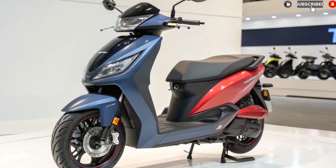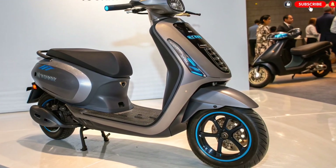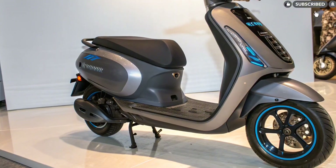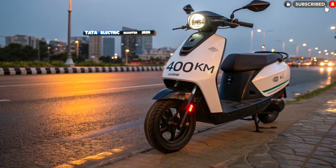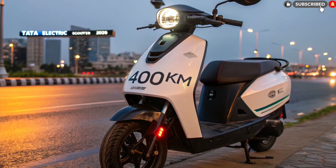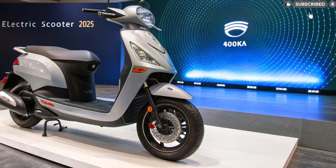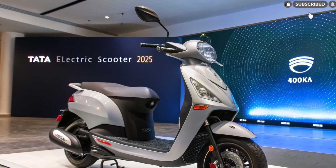Variants and expected pricing. The Tata Electric Scooter 2025 will launch in three variants: City with 200km range at an expected price of ₹1.45 lakh; Pro with 300km range at ₹1.65 lakh; and Ultra with 400km range at ₹1.95 lakh. For Pakistan, expected pricing after customs and taxes could range between PKR 5.8 lakh to 7.5 lakh depending on the variant.